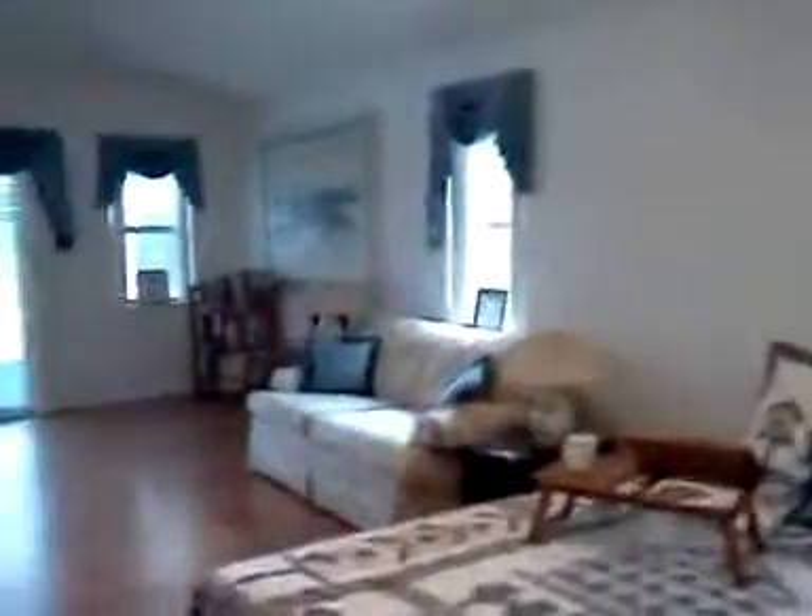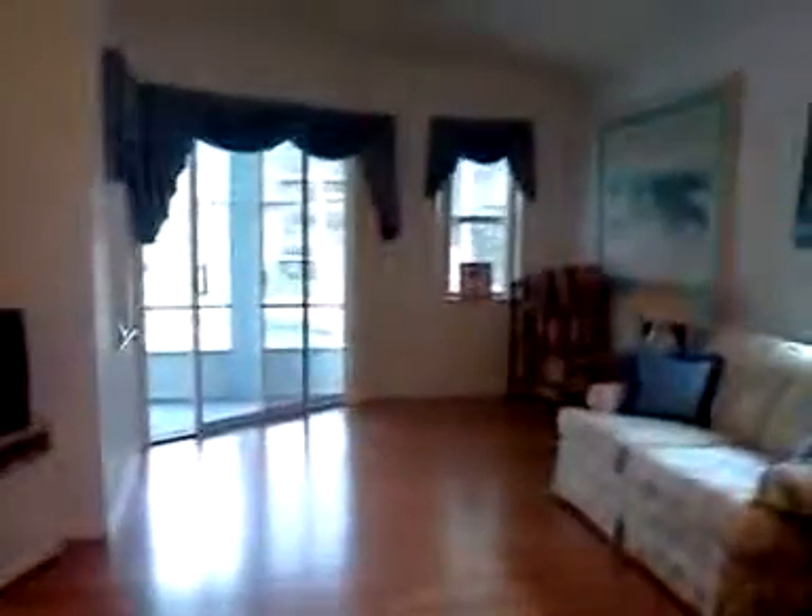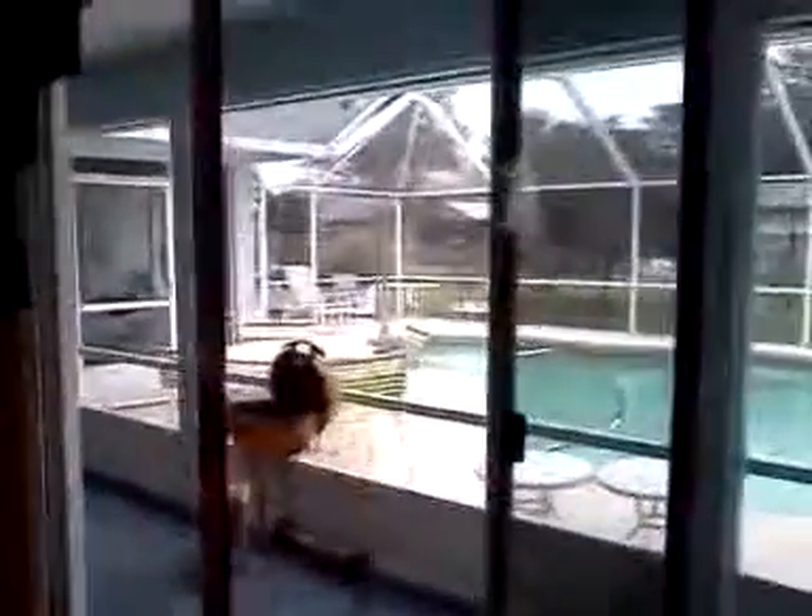This master bedroom is much better than the other one. Love the laminate flooring, the fact that you have access to the lanai and the pool. And you're right — you put some privacy fencing up, this will feel like your own little private oasis.